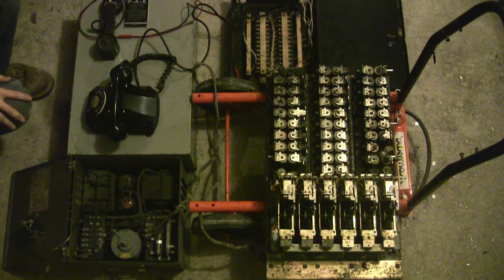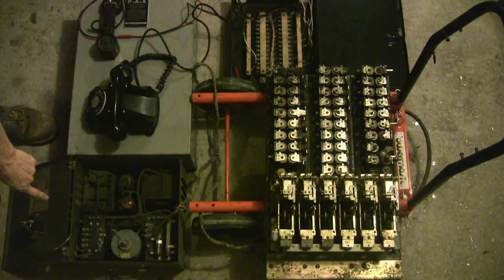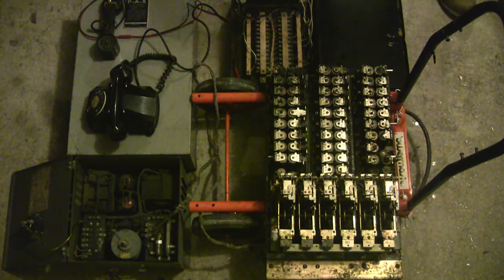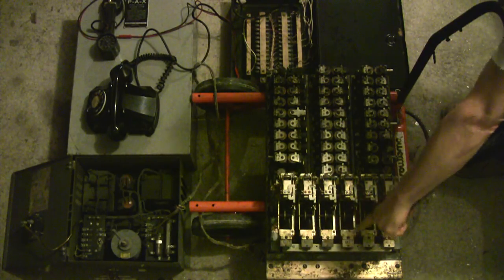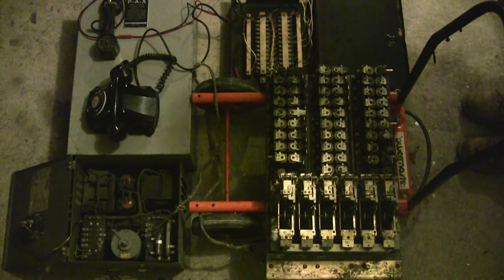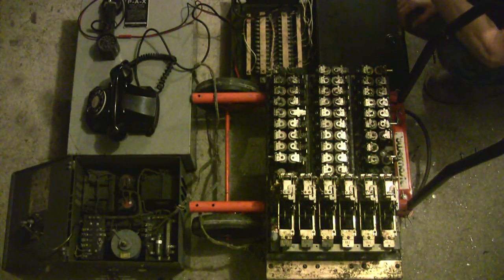A quick tour here. This is the 24-volt power supply which supplies all power necessary for it. This is a terminal board for where the phones are connected. These are the rotary switches. The first three are the line finders. The second three are the connector switches that actually connect the calling telephone to the one that is being called.